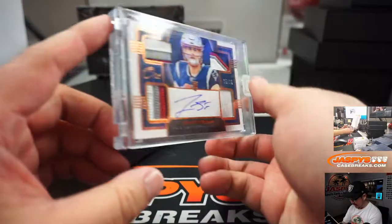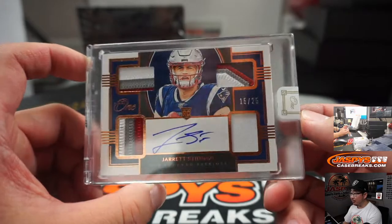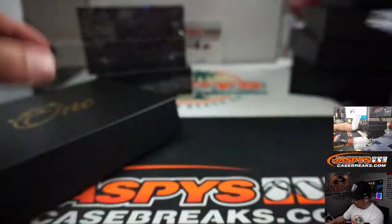Next up is Jarrett Stidham — nice quad relic, got some good color in there, a lot of red, white, and blue. 15 out of 25. Patriots — that's for Mike L. once again.